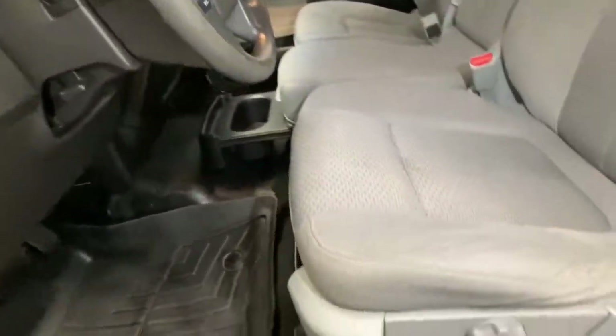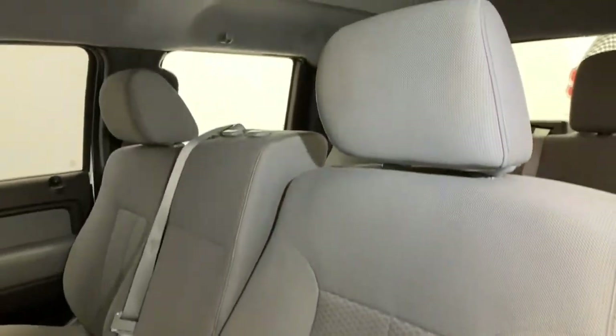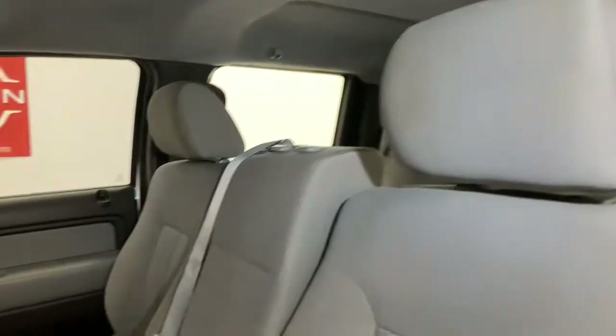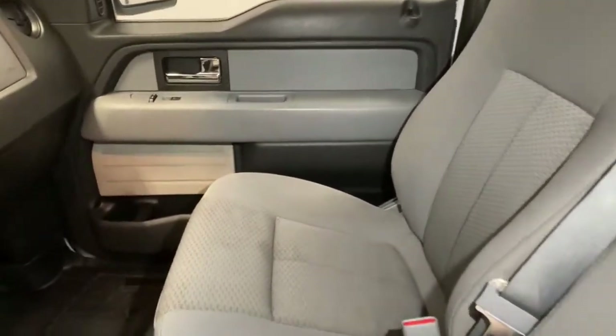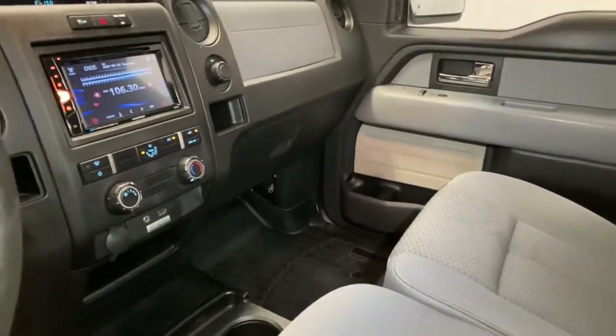Keyless entry, fog lamps, electronic stability control, aluminum wheels, power windows, four-wheel disc brakes, power steering. This F-150 is the sweet spot at the intersection of strong and light.